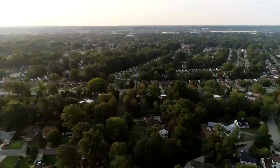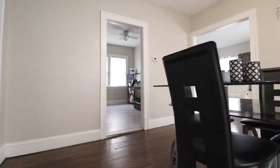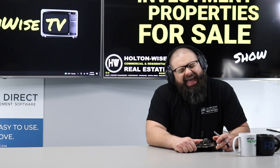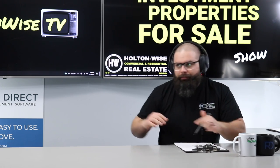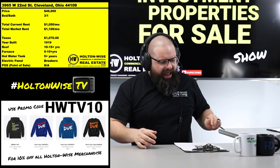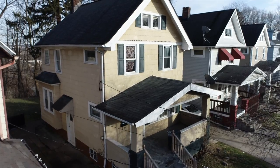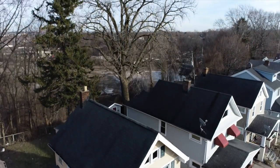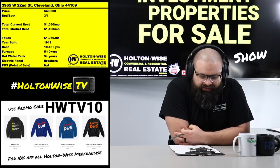Welcome to the Investment Properties for Sale show. We are going to provide you guys with complete transparency and education. I've got a lot of cash flow for you today — 3965 West 22nd, Cleveland 44109, with $1,050 a month in rent currently and a price point of only $49,900.